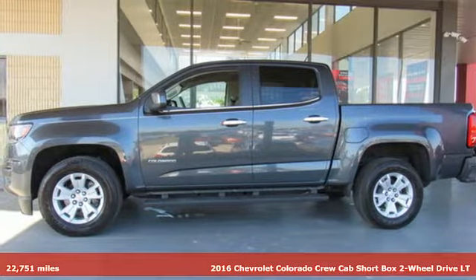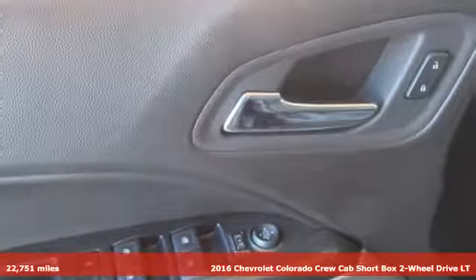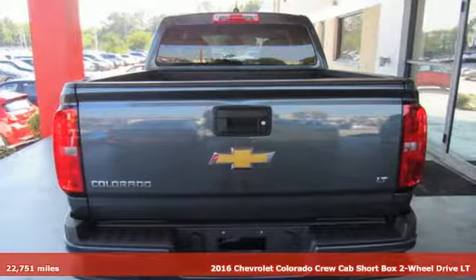It's a 2016 Chevrolet Colorado. As refined as it is rugged, this truck is ready for the job site, campsite, or city lights.